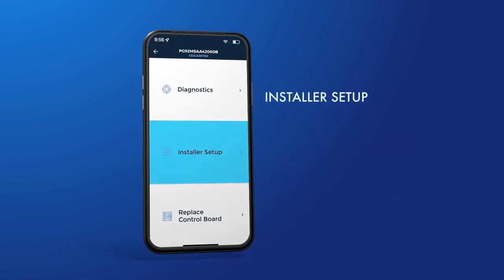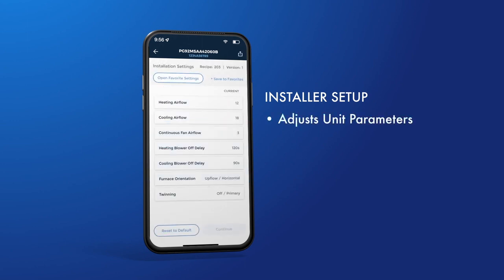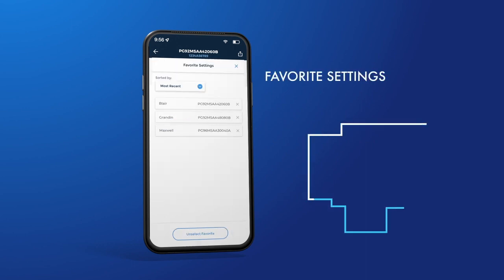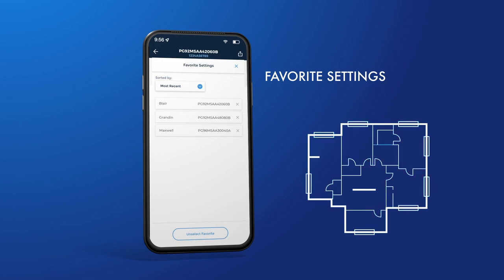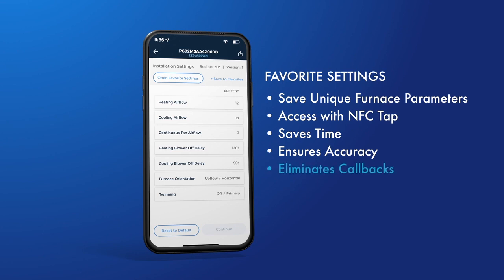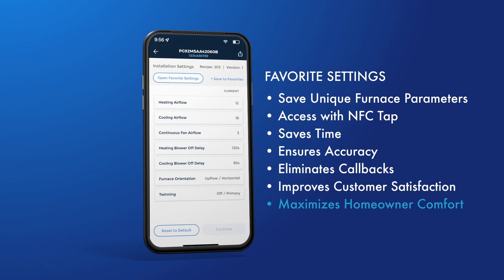Now let's look at the Installer Setup feature. With this feature, you can adjust unit parameters when installing a new furnace, such as heating and cooling air flows and constant fan. To complete setup, select each parameter and follow the easy-to-use screens. Notice that you can revert to the factory default settings at any time by selecting the Reset to Default button. Additionally, you can save your favorite settings for future use within the app. For example, in a residential new construction neighborhood or a multi-family property, you can save unique furnace parameters by model and floor plan. Then, when repeating that same installation combination, you can access your favorites list to program your furnace with a quick NFC tap. This feature saves you valuable time and ensures confidence that the furnace air flows will be set correctly, eliminating callbacks, improving customer satisfaction, and maximizing homeowner comfort.